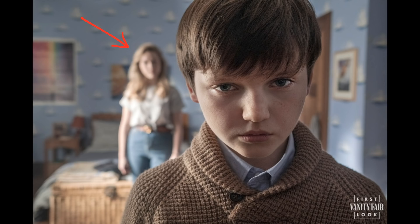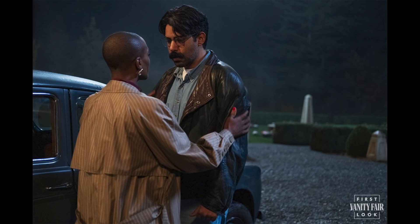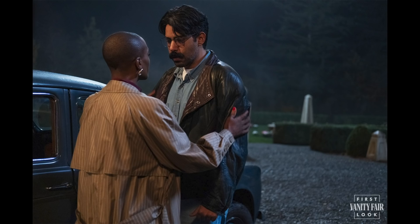Here we see Mrs. Gross with the chef Owen, but there are two things that are just a bit weird. The car to the left is very old, not really indicative of 1987. And take a look at this obelisk in the back — these are usually found in graveyards. In the novella, the former governess's body is buried in the Bly Manor churchyard. Could this possibly be that yard?